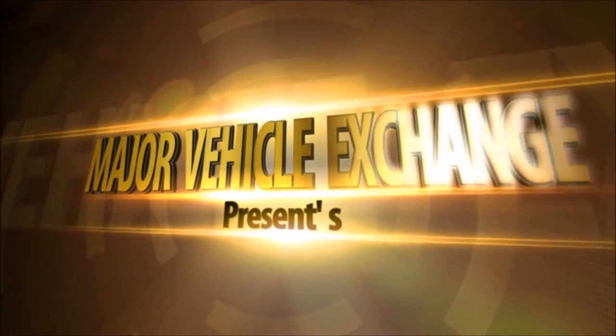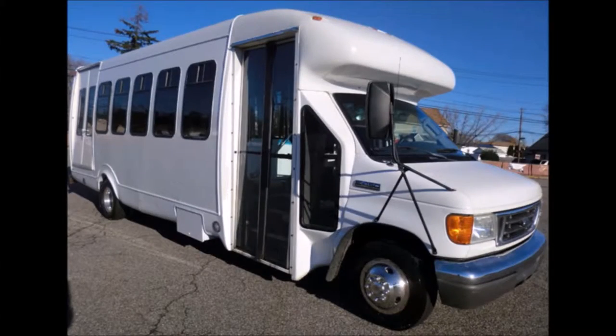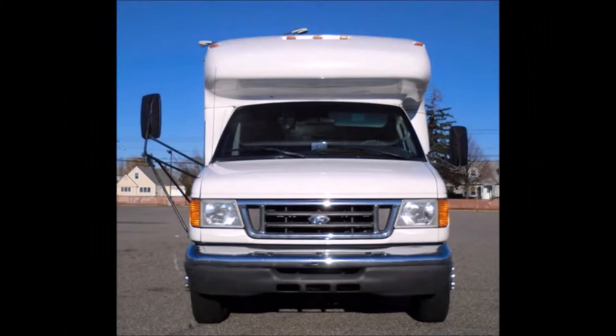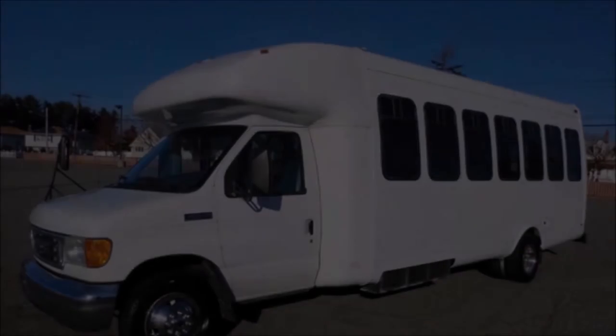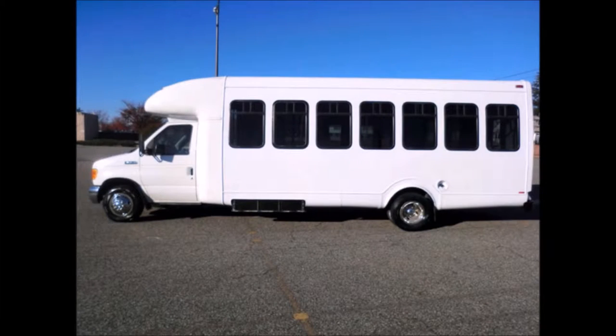Major Vehicle Exchange presents a used bus for sale: a 2006 Ford E450 Star Trans Wheelchair Shuttle Bus, stock number A4689. This used bus has a clear title, is very clean, fully equipped, and ready for use. It is fully repainted and detailed, with seating for two attendants and up to eight wheelchairs.